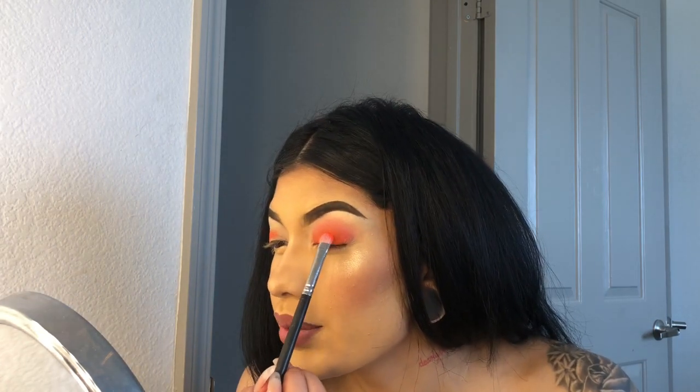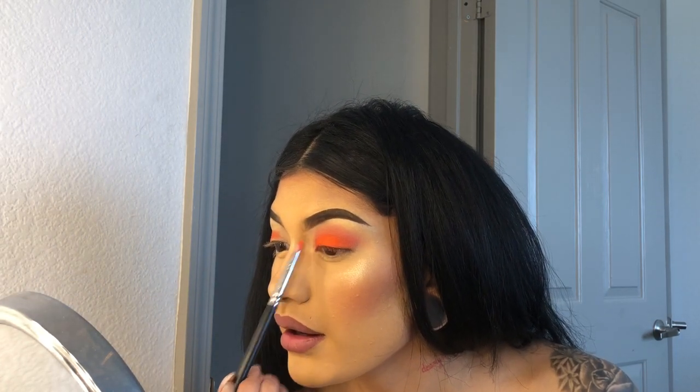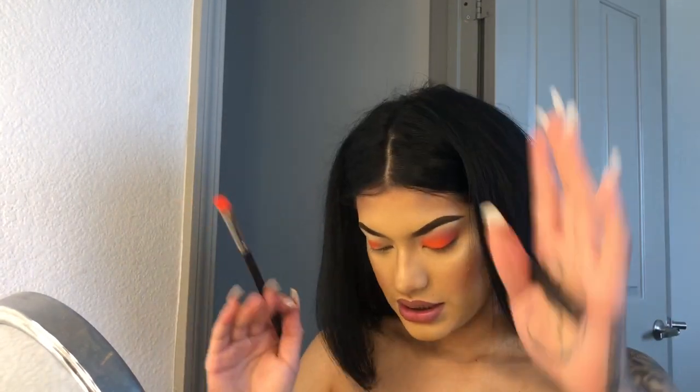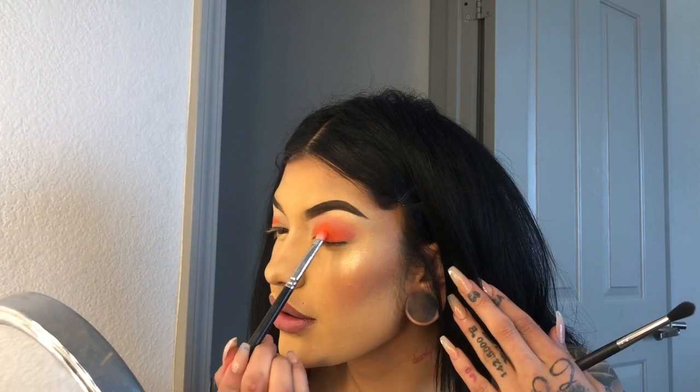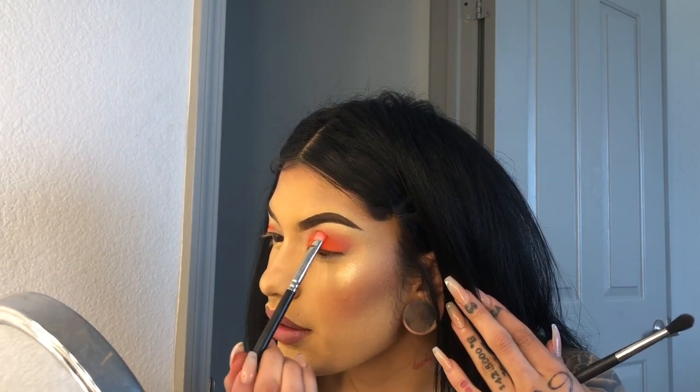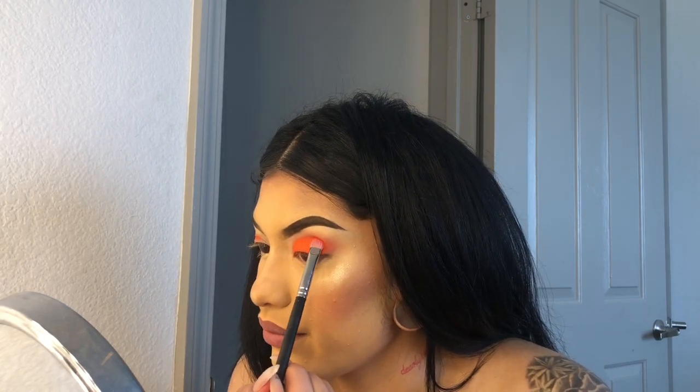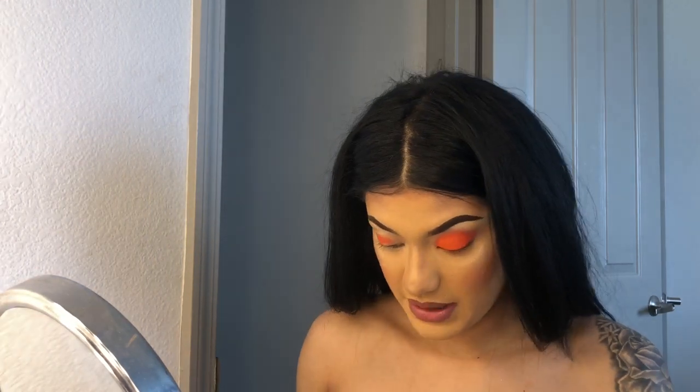I'm going back in with Mandarina and patting it on my eyelid. Oh, a little traffic cone moment — stop, halt, too fast moment. It's getting hot in here. Oh, this is a cute look! Taking a tiny brush and I'm just gonna put this inner corner shade in my inner corner.